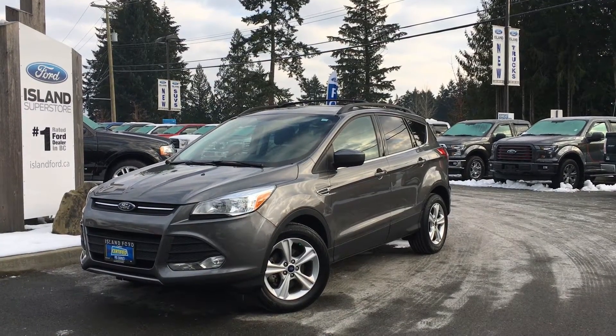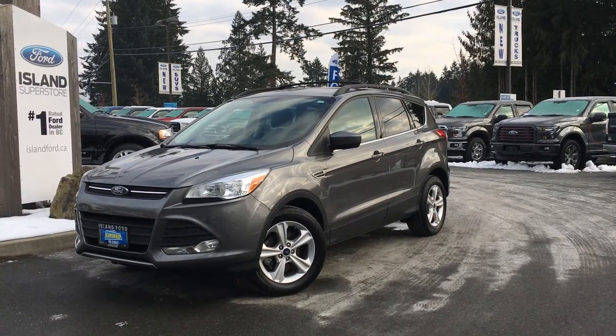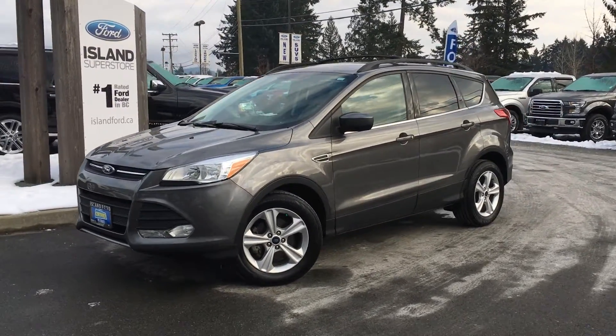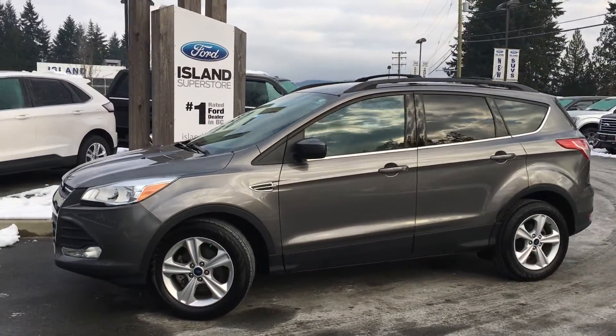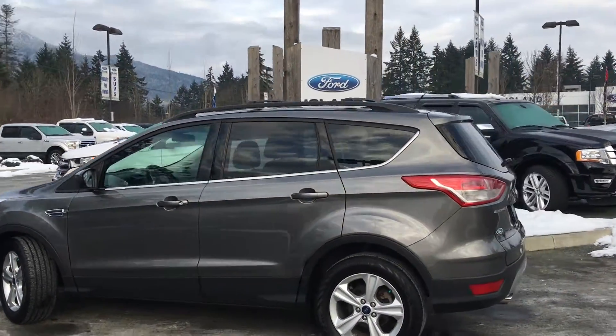You're joining us today at Island Ford Superstore located on Norcross Road in Duncan, B.C., off the Trans-Canada Highway. We're in the Cowichan Valley on Vancouver Island. Today we're looking at a 2014 Escape SE in grey magnetic. It has grey cloth interior, seating for five, four doors and a hatch.